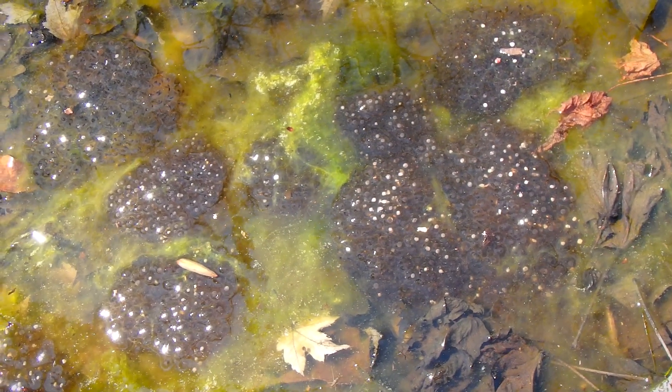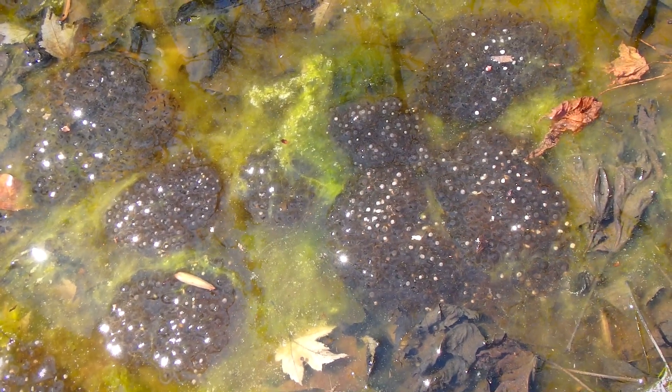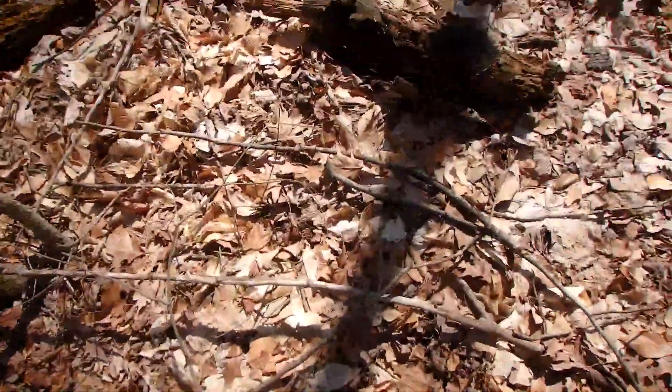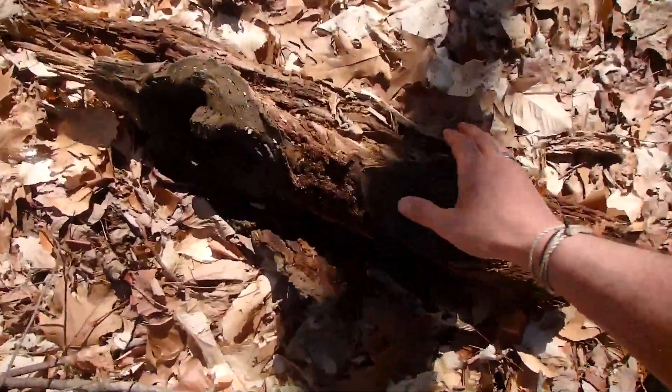They are all over the place — just tons of egg clutches of multiple species of amphibian. Tons of wood frog eggs. Those look like the spermatophores of the male spotted salamanders. So far I'm having trouble — I can't find any spotted salamanders. I found the spring peepers, I found the wood frogs, I found a lot of their eggs, but I've been here for about half an hour so far.